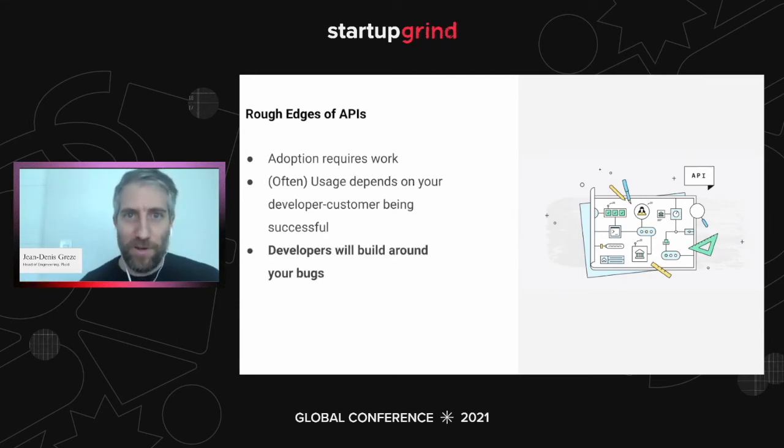Third rough edge: developers are going to build around your bugs. This was the greatest finding for me when I joined Plaid. We would fix a bug — like fix a data field — and our customers would say, 'You broke us.' We'd say, 'No, we're just fixing a bug.' And they'd say, 'Yeah, but we'd already had if-else statements or trained our models to account for the bug.' So when you fix it, you actually broke their models. If it's a lender relying on a bug in your product to make lending decisions and you fix it, they're going to be really unhappy. As a developer, you're walking on eggshells at times because you won't know if something will be interpreted as breaking to your customers.